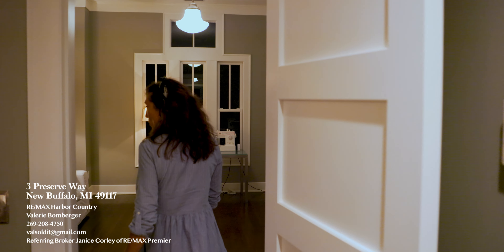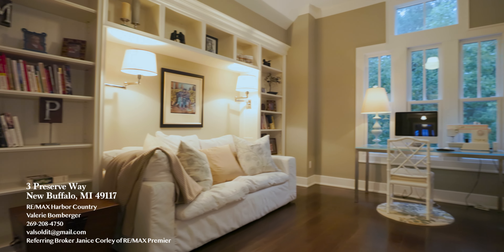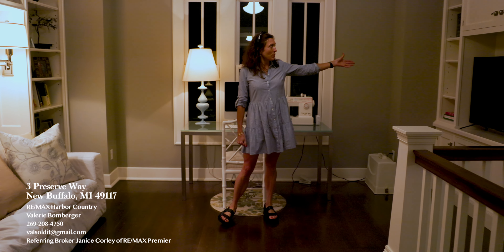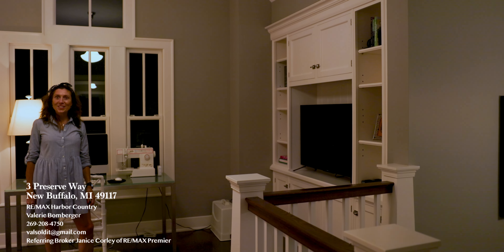We're walking from the master bedroom to the sitting room. There are nice built-in swing arm lights. There's a desk here — we could easily put another chair. We've got TV built-in cabinetry and a little entertainment center.